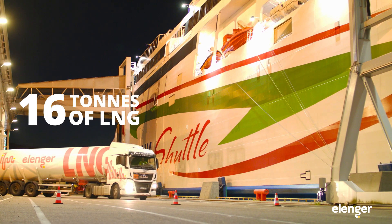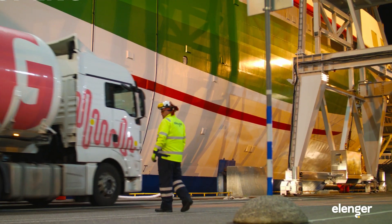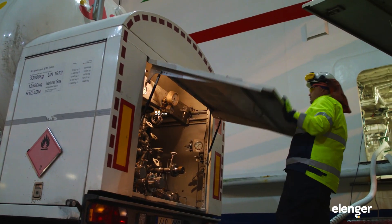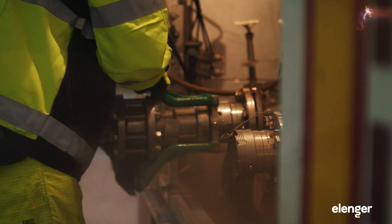Truck-to-ship bunkering takes place in both Tallinn and Helsinki harbour. LNG semi-trailers are equipped with powerful 1000 litres per minute pumps that allow bunkering to be carried out quickly.